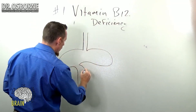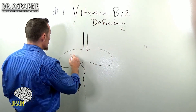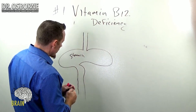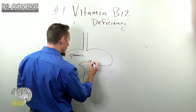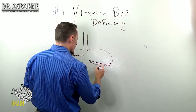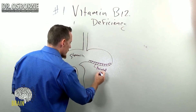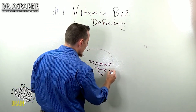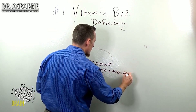Forgive my poor artistry, but this is my rendition of the stomach and lining the stomach itself. You have these highly specialized types of cells that line the stomach. There's actually more than one kind, but the ones I'm referring to are called parietal cells. Parietal cells are very critical because they secrete acid, also known as HCl — hydrochloric acid.